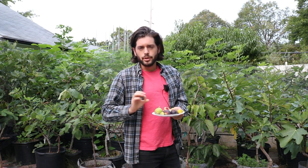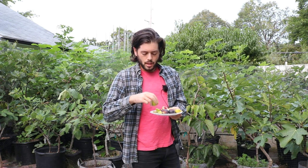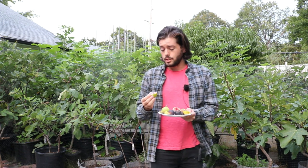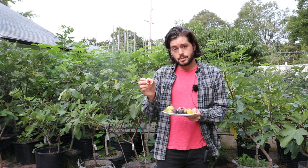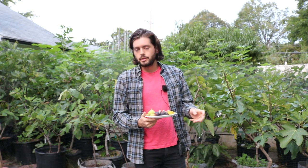Really what you're looking for in terms of flavor is the interior color. The exterior color here — this is a white fig — but not every white fig is going to have a white or amber interior. Some of them, like this one here, have a red interior. Depending on the interior color, that is going to determine the flavor of the fig.